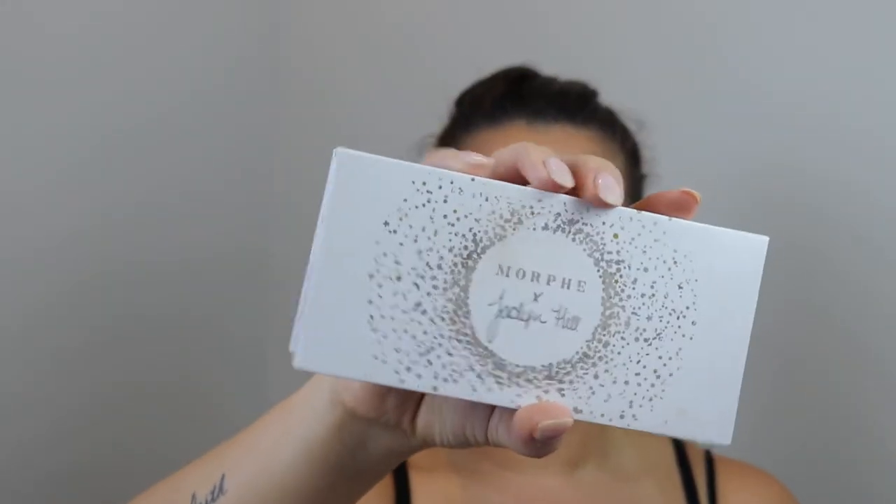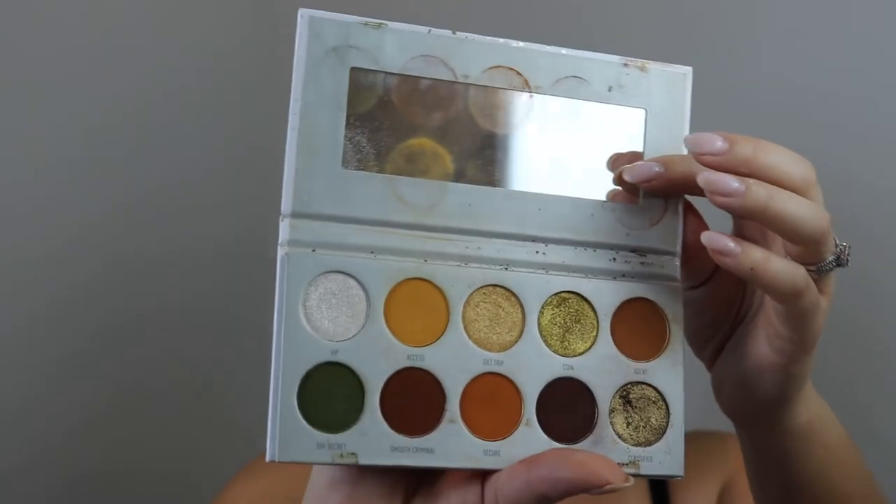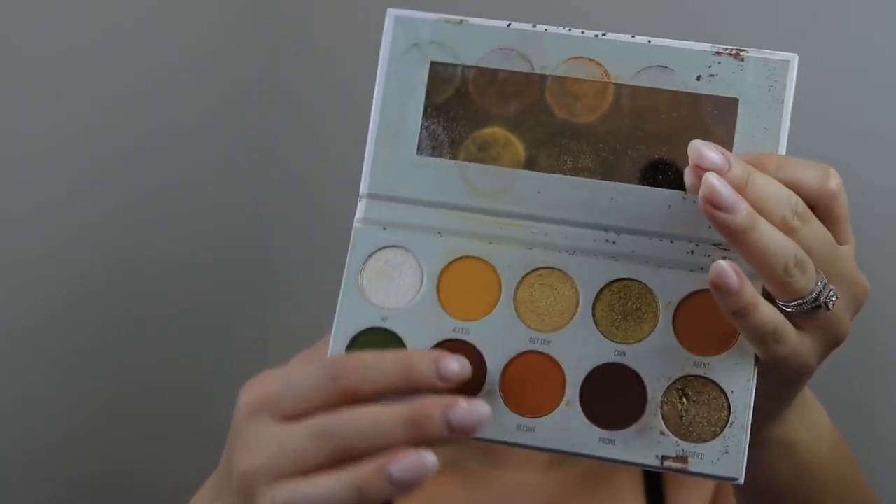Today's look is going to be very simple, very fall inspired and warm, because I've been doing so much cool tones that I need a warm shade. So what I'm going to use to help me stay focused is the Jaclyn Hill Vault palette — this is the Armed and Gorgeous. I plan on using all these warm orangey yellow shades.